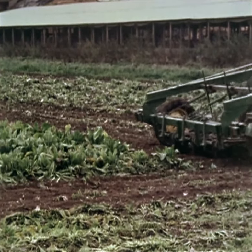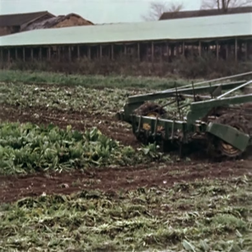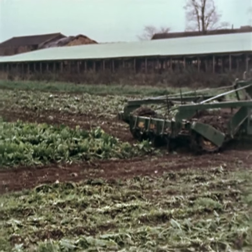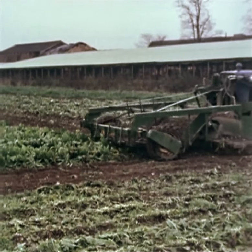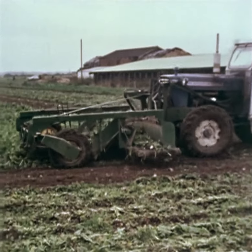By combining the three-row lifter loader with a front-mounted topper, the two-stage multi-beet system becomes a one-man operation, with topping, lifting and loading being carried out in a single pass. The unit is built around an 80 horsepower plus four-wheel drive tractor, with the topper being three-point linkage mounted for quick release.